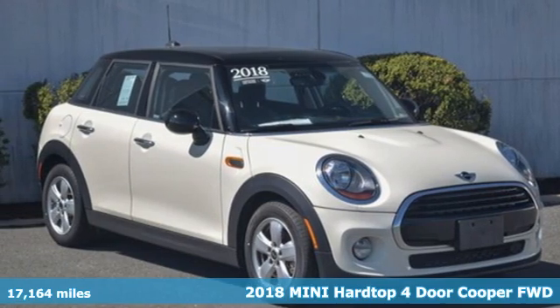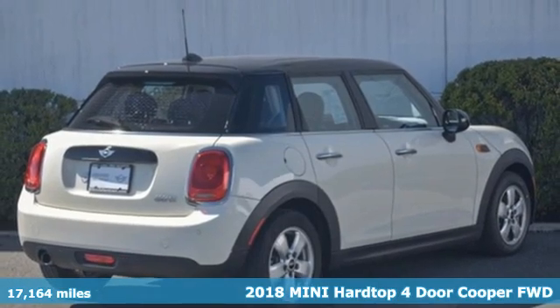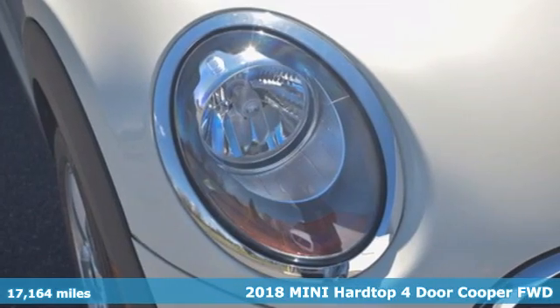It's a certified 2018 Mini Hardtop 4 Door. This true original has two more doors yet still has the heart and soul of what makes a Mini a Mini.